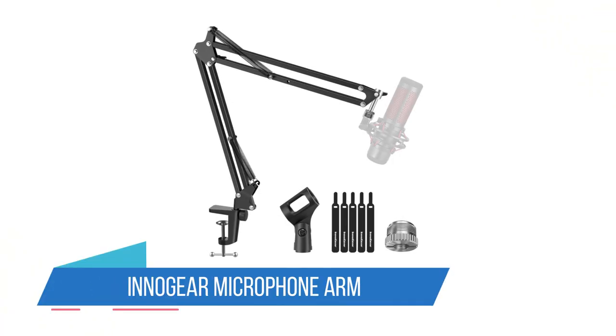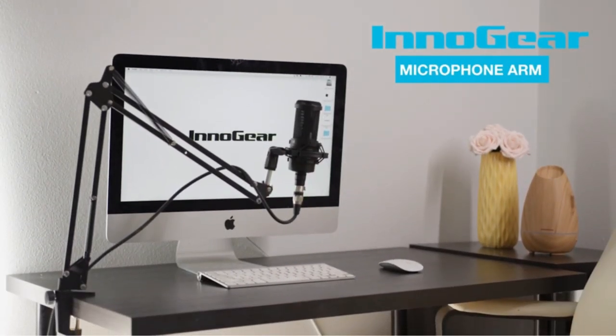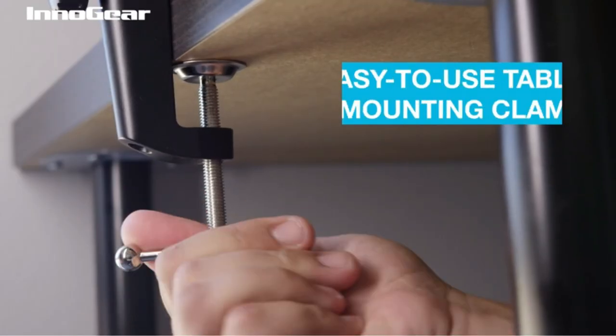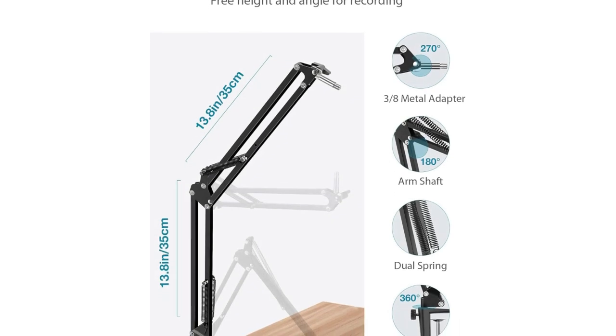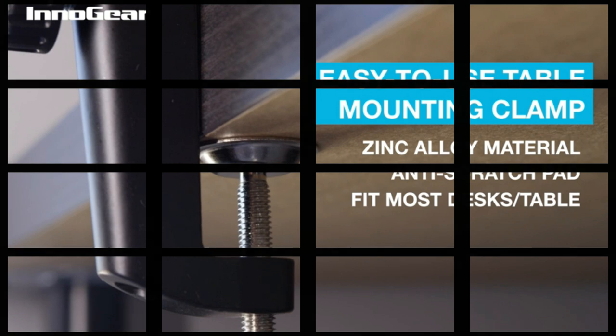2. Innogear Microphone Arm. The Innogear Microphone Arm Stand is a compact microphone stand that is perfect for any desk or workstation. The arm is adjustable and can reach up to 71 cm (28 inches) horizontally and 68 cm (27 inches) vertically, making it easy to position your microphone in the ideal position.